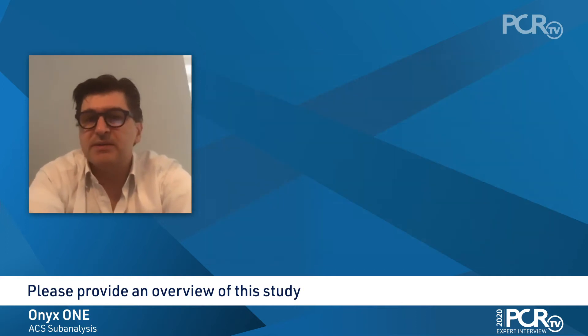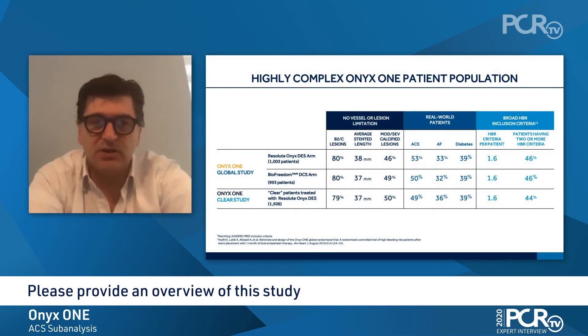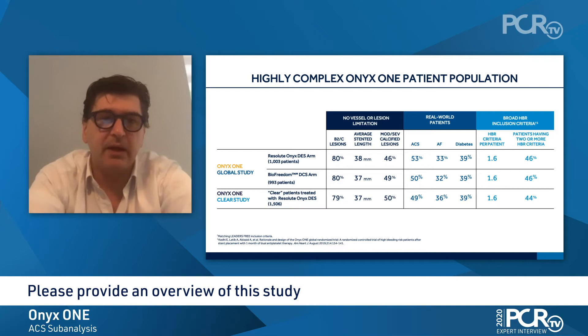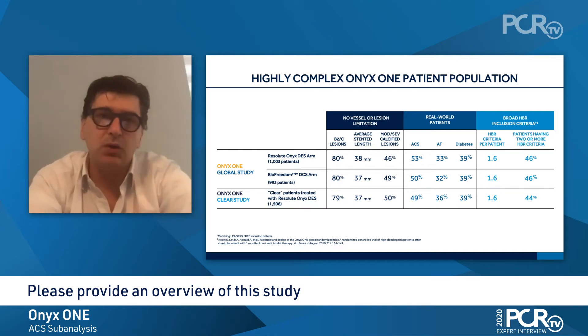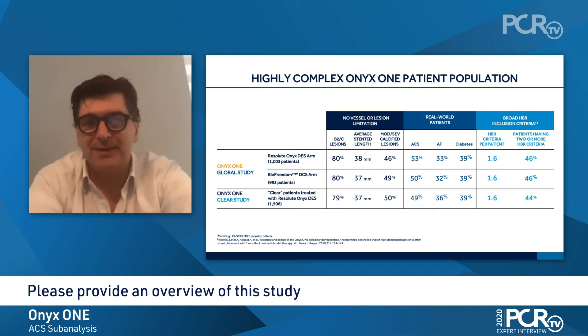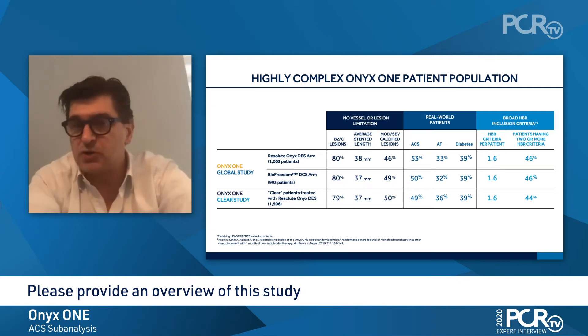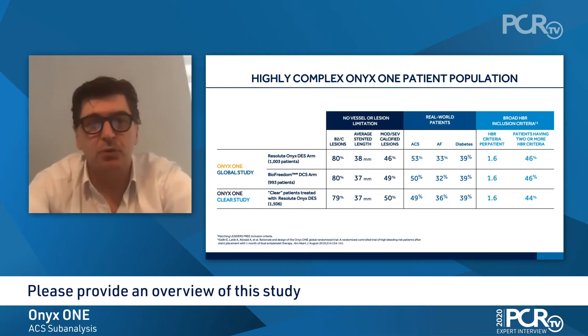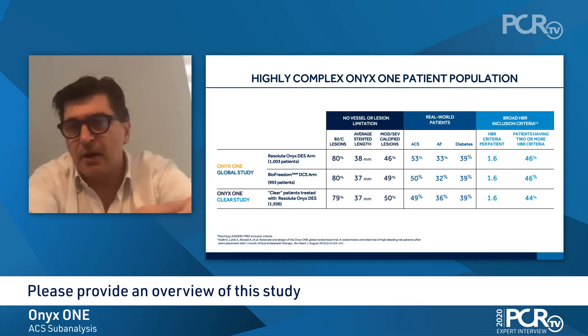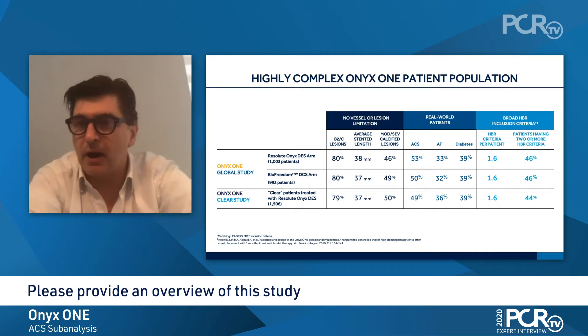In total, we had 2,700 high-risk patients, of which the patients in the Global Study were randomized between a drug-coated stent and a durable polymer DES. All patients were high-bleeding risk patients and were treated with one month of dual antiplatelet therapy. They were not only at high risk for bleeding, but also at high risk for ischemia, as more than 50% of the patients had ACS.